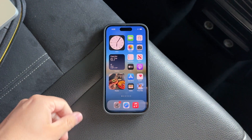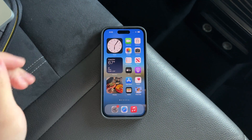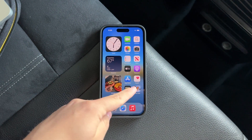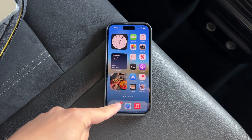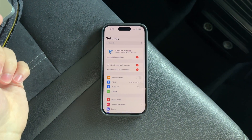The process to do this is quite simple and straightforward. Begin by opening the settings on your iPhone or iPad. This method applies to both devices seamlessly.